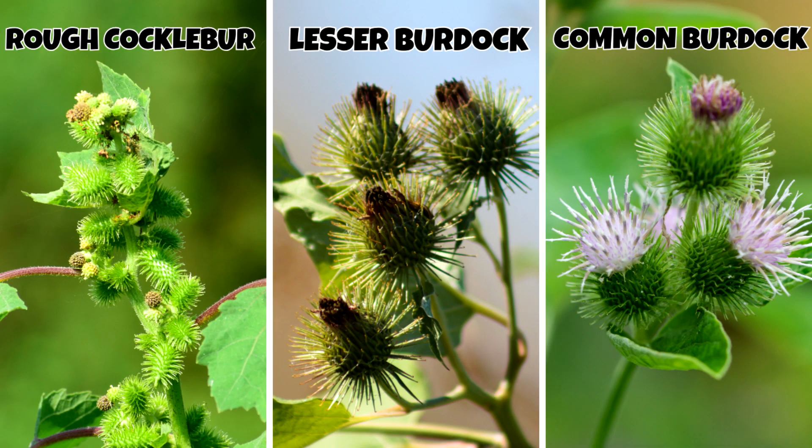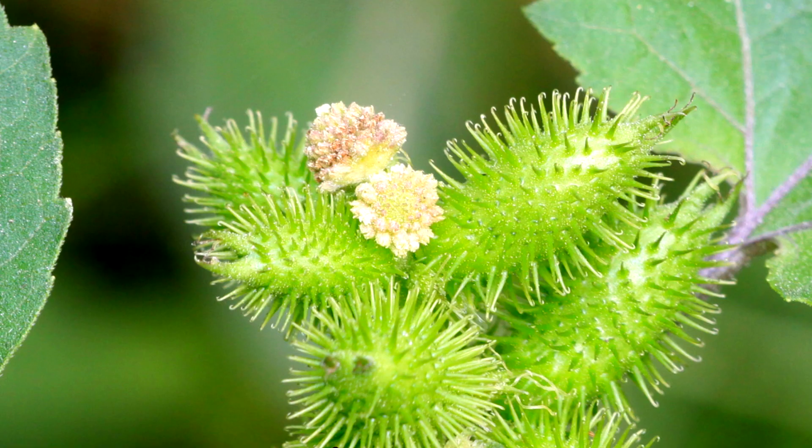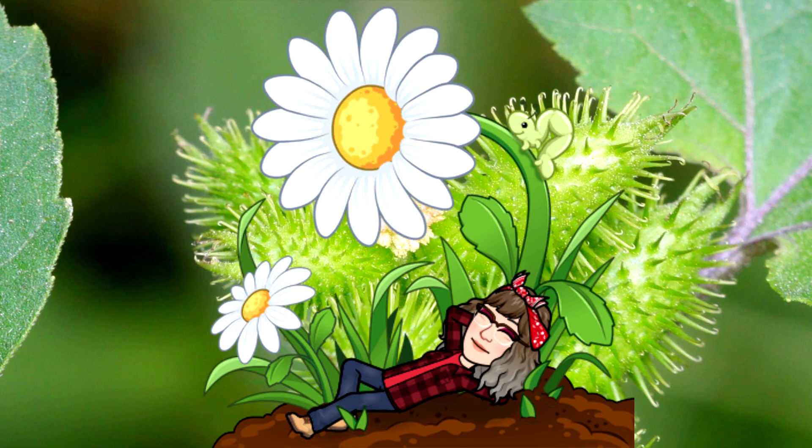Plants that resemble Rough Cocklebur: lesser burdock and common burdock. I hope you have a chance to see it bloom July through September. Peace, love, and joy. Always be humble, always be kind. Thanks for watching. See you next time.